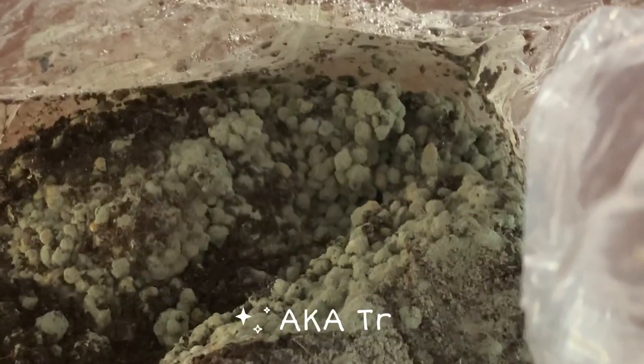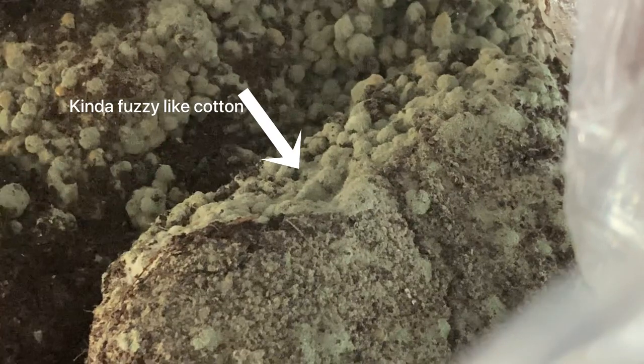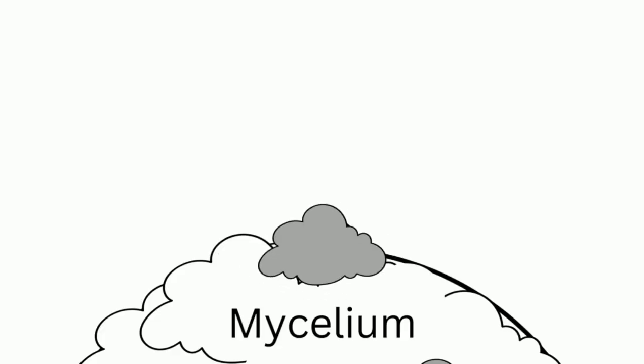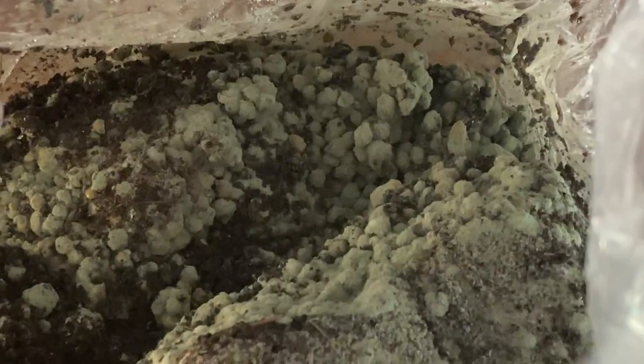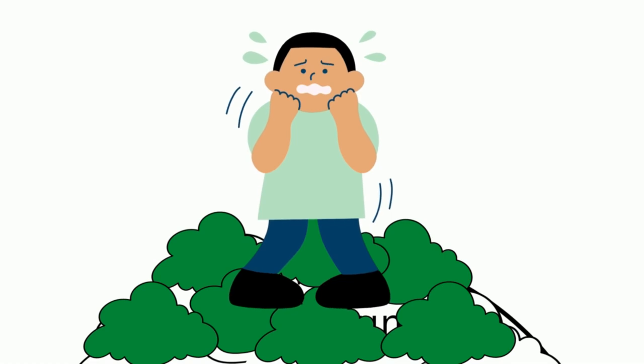Green mold, also known as trichoderma, is characterized by a thick cotton-like appearance. Trichoderma usually is light gray at first — which is a color I initially saw when I went to check on my mushrooms — but then it starts producing green spores, which is what you see here.